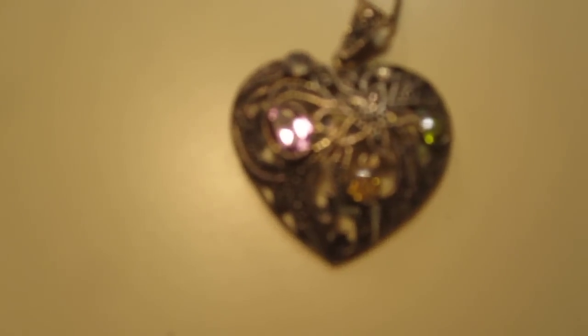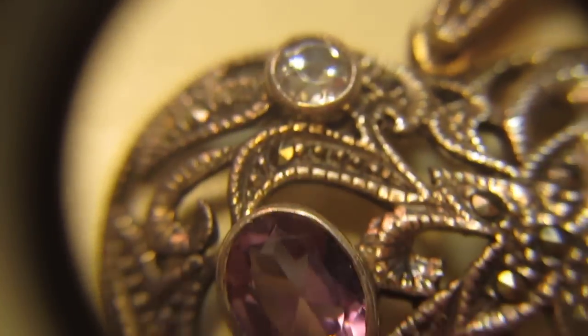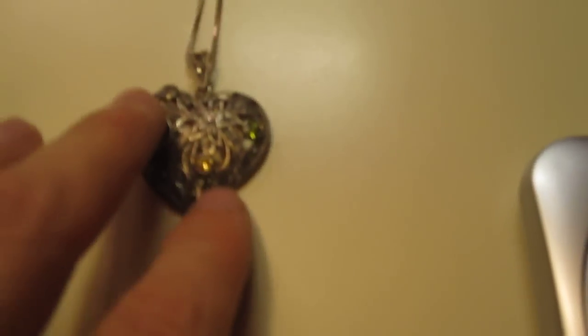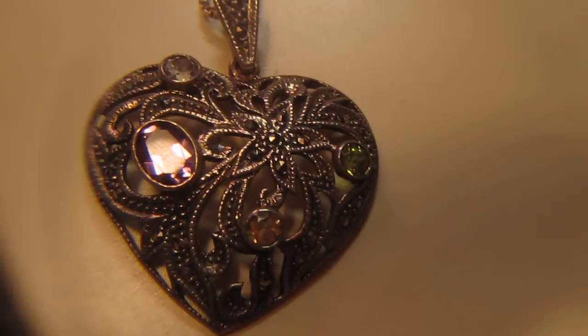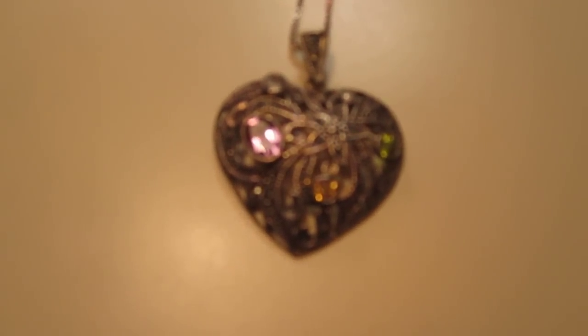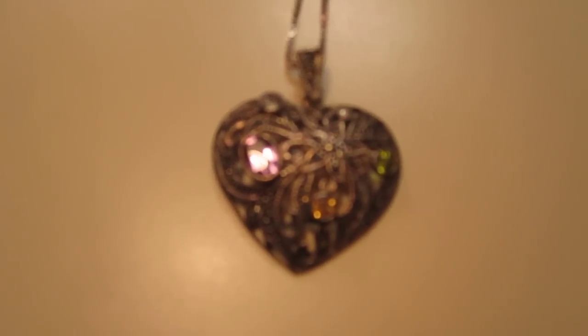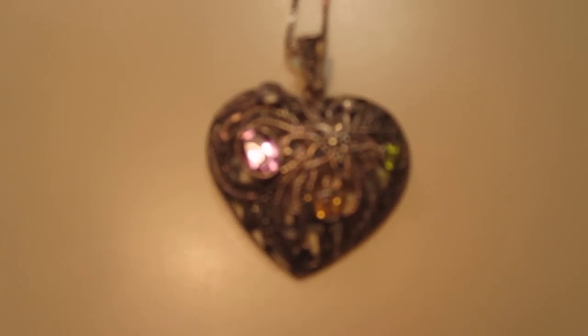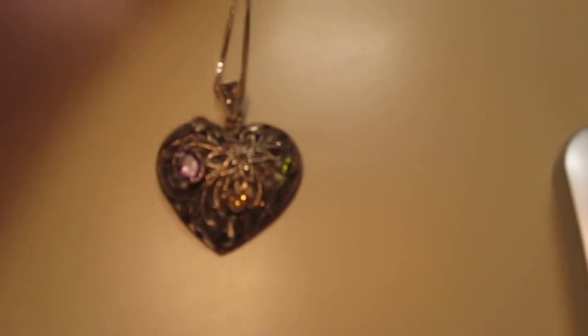We have this really nice marcasite and semi-precious stone heart pendant. It's really nice - good detail, clean, good condition, with a long chain. If we weigh it up on the scale, you can see that it weighs just about 14 grams. Even taking a couple grams off for the stones, at 10 grams it's still a great profit - I only paid a dollar for it. I'm probably going to try and sell this as jewelry. Like I say in every video, any jewelry you see - PM me and I'd be happy to sell it to you.